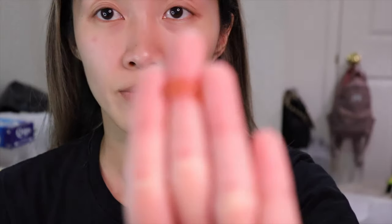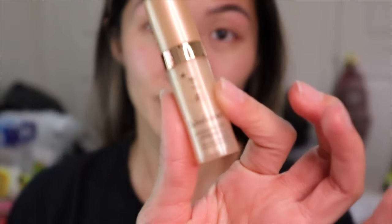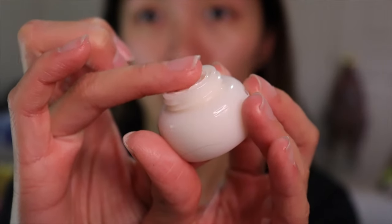Step one is First Care, an activating serum that enhances the regenerative power to protect the bare skin and achieve a soft, radiant look. Step two is the Balancing Water, a gel texture toner that provides hydration and leaves a delicate veil of moisture. Step three is the Balancing Emulsion, a moisture-rich emulsion that softens and refines the skin's texture to make skin look more clarified. Step four is the Concentrated Ginseng Renewing Serum, a fine-line targeted hydrating gel serum formulated with encapsulated ginseng oil that zeros in on texture and tone to improve the skin's overall balance. Step five is the Firming Cream, a velvety smooth cream that sinks deep into the skin and helps it look firm and hydrated. This is the order you apply them, and they suggest morning and night use.